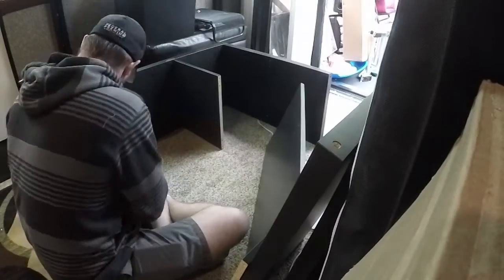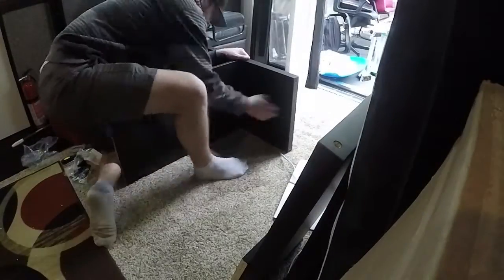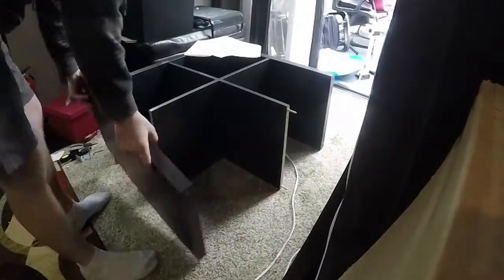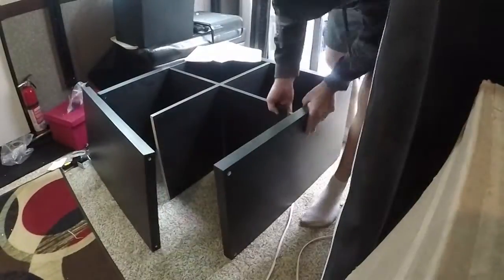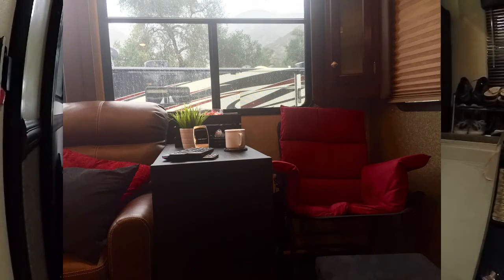For all you do-it-yourselfers, here's a project for you: creating a sitting area in an RV. Have you ever wished that you could have more storage space in your RV? Well, a perfect solution would be to add in a bookshelf, which doubles as an extra storage area. It comes with bins and you can throw in all your extra stuff.